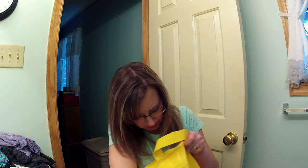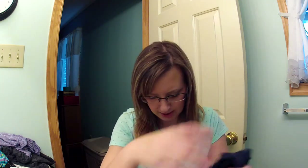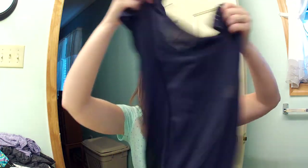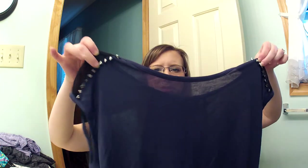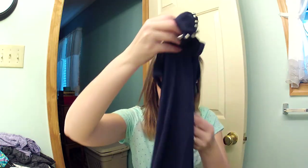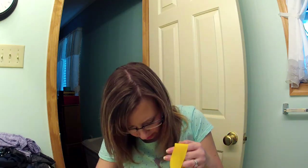Then we went to Forever 21. I got this shirt — it's navy blue and black, and it has netting on the back, down the sides, and on the front it has studs on the shoulder, which I love. It would be really cute and it was $15.80.